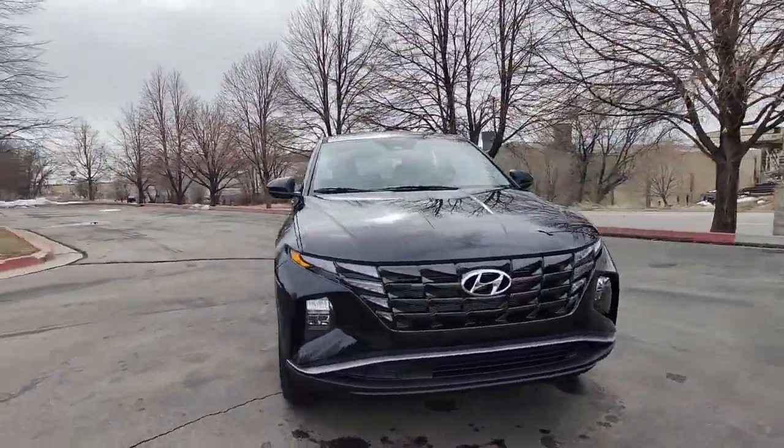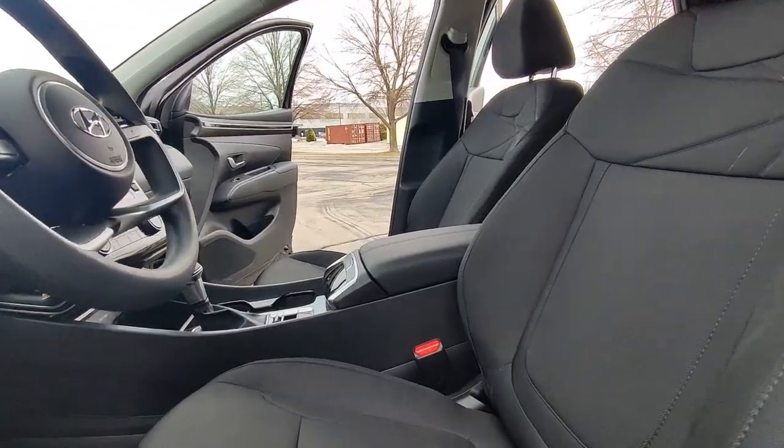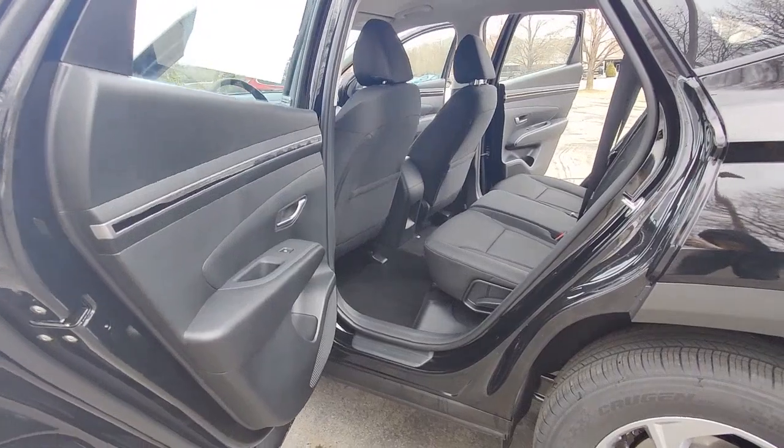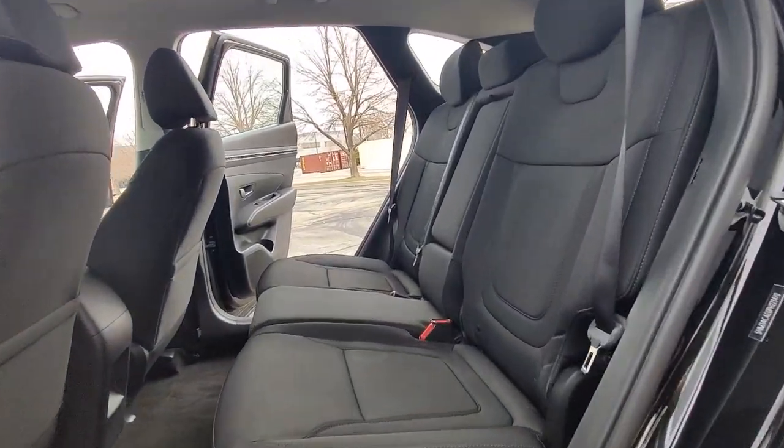The following are some of this vehicle's highlighted options: Apple CarPlay and/or Android Auto, keyless entry, power liftgate, satellite radio, heated mirrors, power driver seat, alarm, heated front seat, aluminum wheels, and electronic stability control.